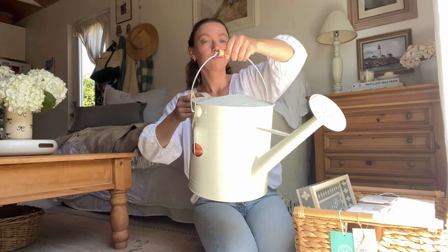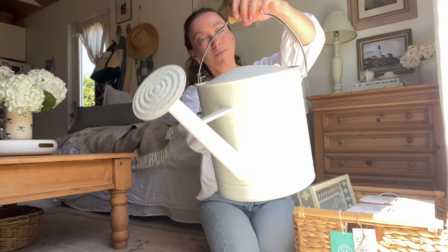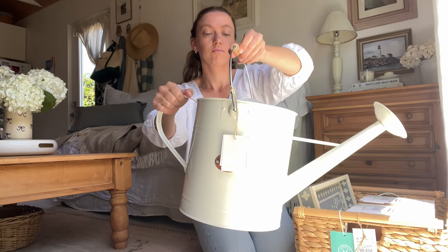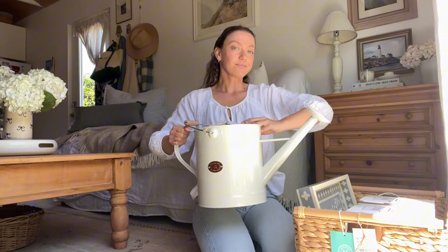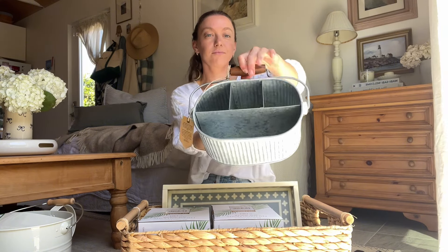I also found this watering can, which I really like because the spout has a gentle pour instead of one nozzle where it comes out really quickly. That's what my current watering can has — it doesn't have a gentle pour spout. Although I do think you can find spout add-ons that make it pour gently, but I just couldn't find one that fit my watering can.